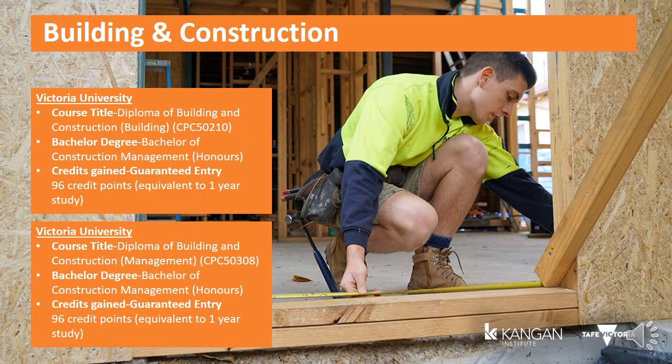Future pathways include the Certificate 3 in Carpentry, the Certificate 4 in Building and Construction Building, the Diploma of Building and Construction Building, and the Diploma of Building and Construction Management. Upon successful completion of the Diploma courses, you are guaranteed entry into the Bachelor of Construction with Honours at Victoria University. To find out more about our building and construction courses, please call 13 TAFE or visit our Kangen Institute website.